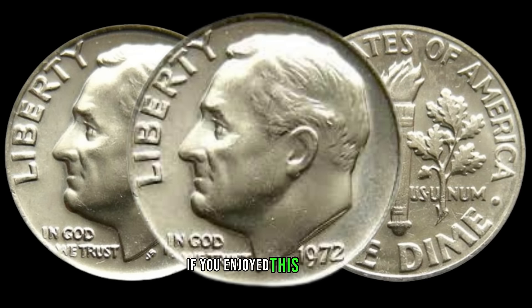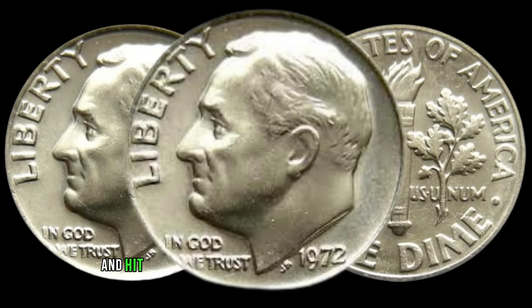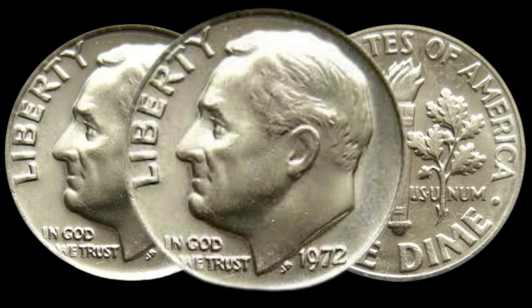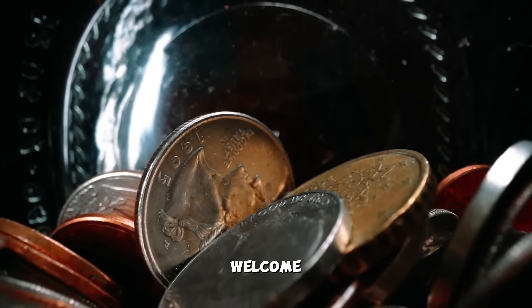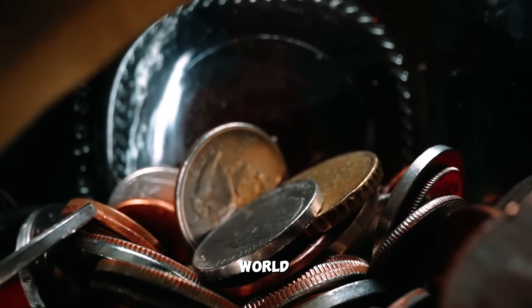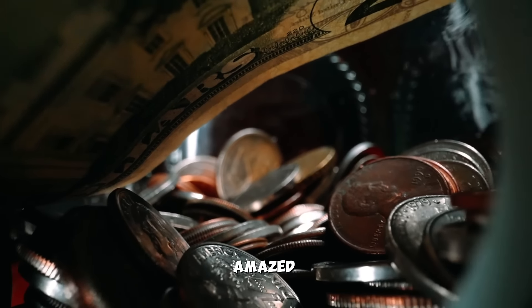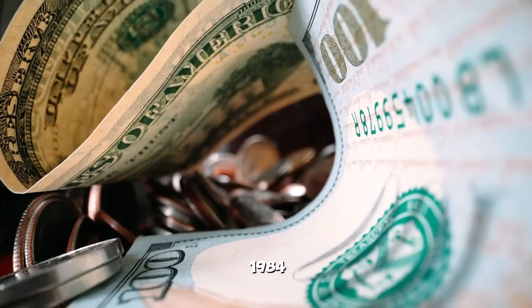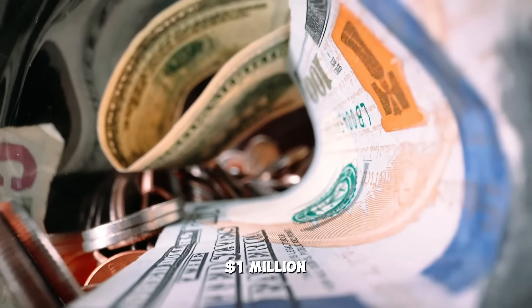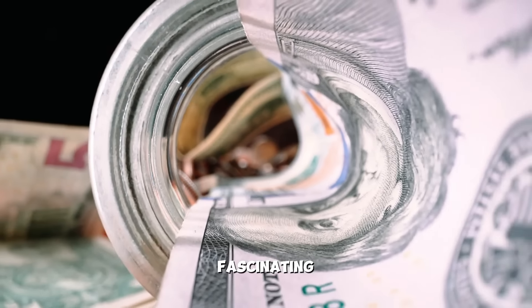If you enjoyed this journey into the world of numismatics, don't forget to like, subscribe, and hit that notification bell for more coin adventures. Hello, fellow coin enthusiasts. Welcome back to AF Coins World. Today we have an exciting episode that will leave you absolutely amazed. We're going to delve into the world of numismatics and explore the 1984 D Lincoln penny, rumored to be worth up to a million dollars. So grab your magnifying glass and join me on this fascinating journey.